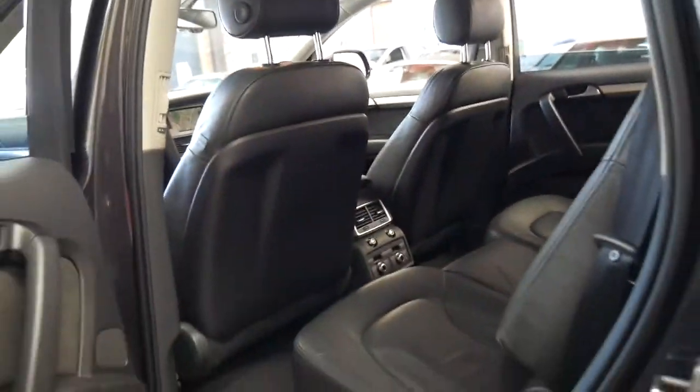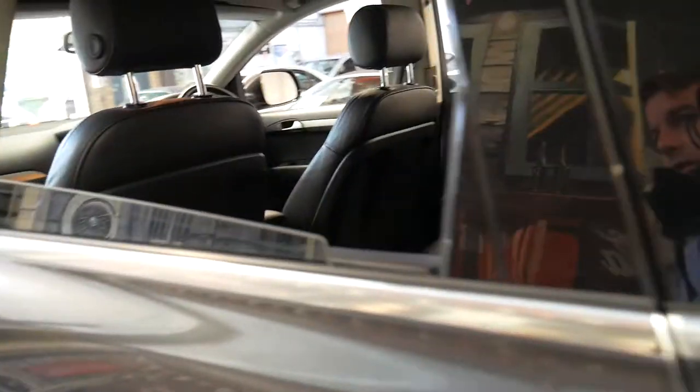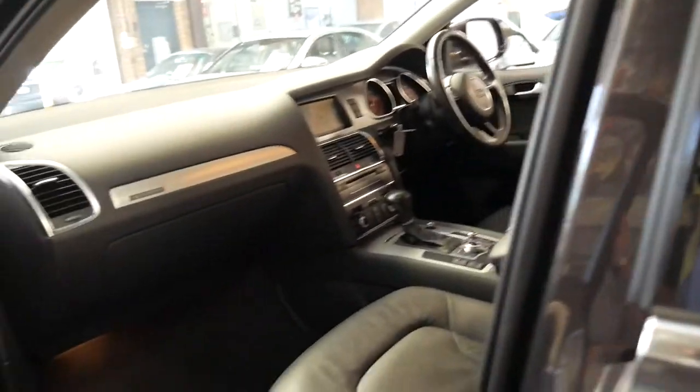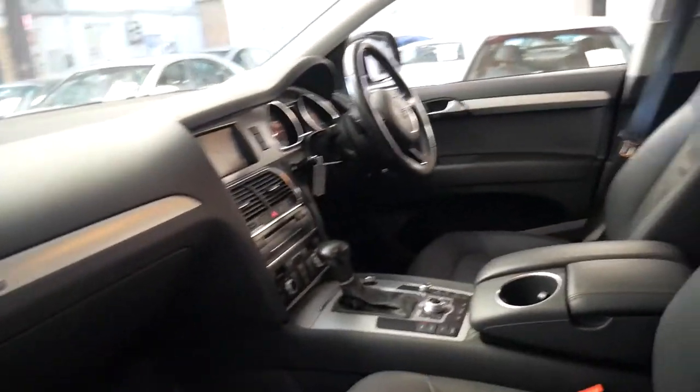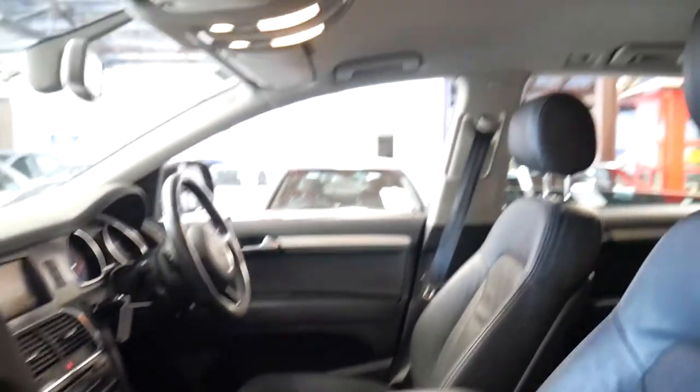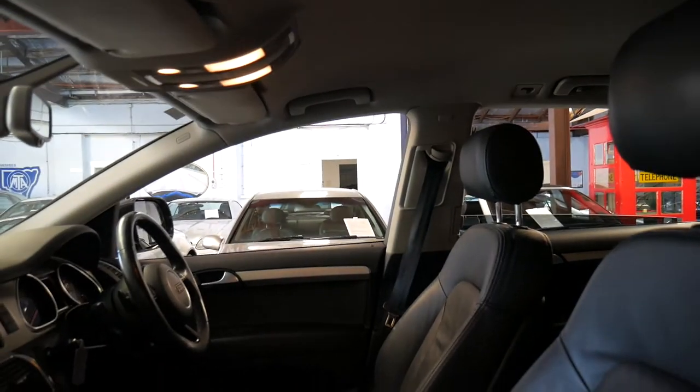It's got rear air conditioning with controls in the back. Obviously it's a quattro, as all Q7s are. The three litre turbo diesel engine is a great motor to have. It's got the two original keys. It doesn't have a sunroof — it was optional to get a panoramic sunroof.